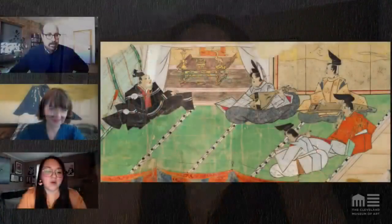To understand the scroll as a whole, you look across different scenes noticing what characters are wearing and consult the text. Gina also found another existing Bunshō scroll from the Chester Beatty Library in Dublin for comparison. They will show a comparison of the two scrolls to highlight similarities and differences.